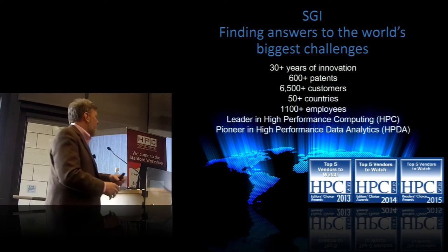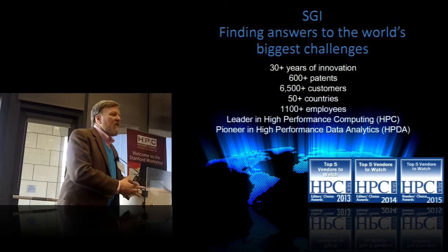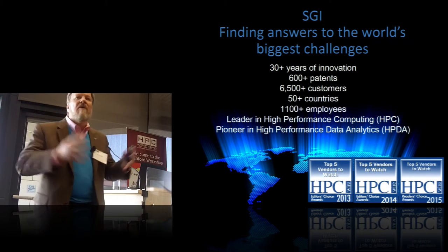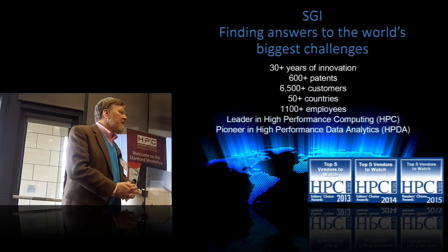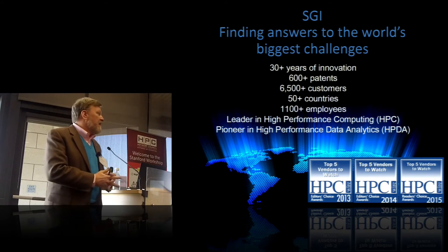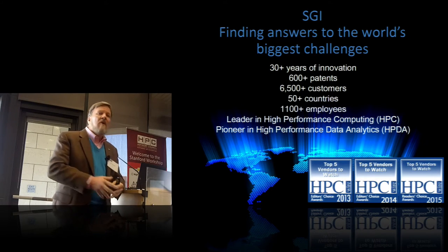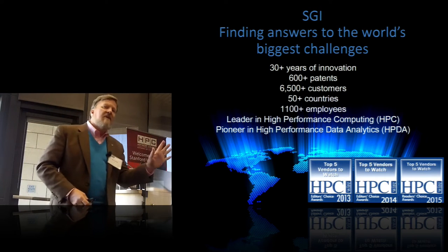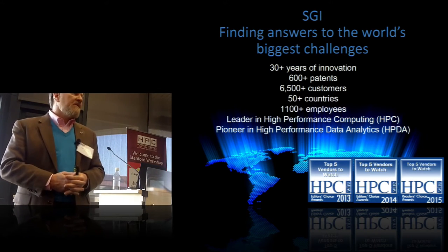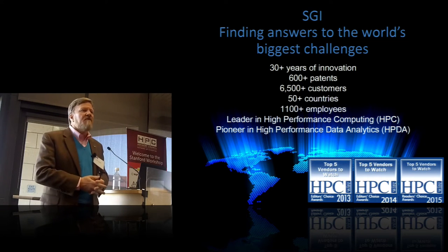The second bullet originally said we were a leader in high performance data analytics — I changed that to pioneer. Hadoop is different than GPU computing, and they're all under that umbrella of high performance data analytics. We at SGI have a family of solutions to address your HPC and HPDA needs, and we have two of the leading boxes in high performance data analytics: one that does Hadoop and one that does in-memory databases and the zero-copy architecture. There really is no single leader in HPDA — there are segments of which there are leaders and we're two of those.